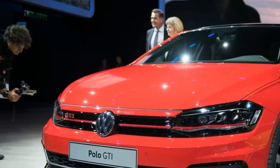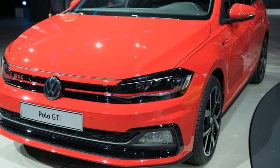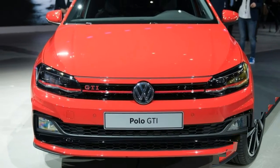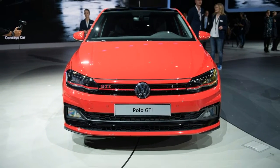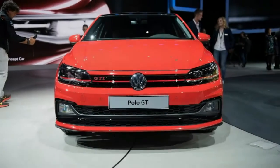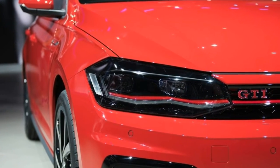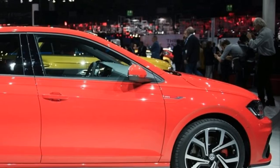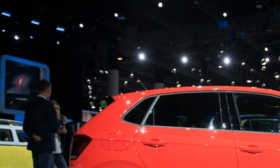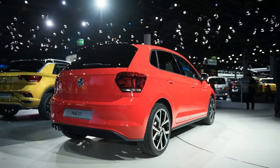Of course, the GTI's interior is heavily based on the standard model, but there is plenty to discuss here since the new Polo is brand new inside. The new dashboard looks modern and appears inspired by larger, more premium Volkswagens. The new infotainment system, available in 6.5 or 8 inches, sits right in the center and is flanked by AC vents and controls.